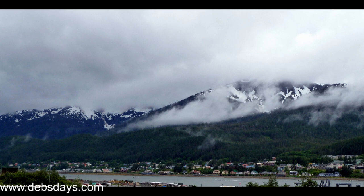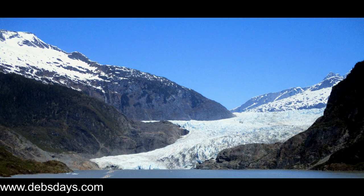Number one, take a seaplane to see glaciers from above. Glacier flightseeing tours give you a bird's eye look at the numerous glaciers in the area. They are quite popular and a bit expensive.